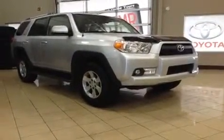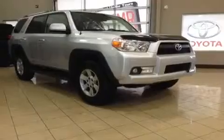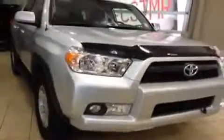Hi, welcome to Sherwood Park Toyota Scion. My name is Kathleen and today I'm going to be showing you around this 2012 Toyota 4Runner with four-wheel drive, a roof rack, rear tinted windows, and that powerful 4.0 litre V6 engine under the hood. It's a fantastic SUV.